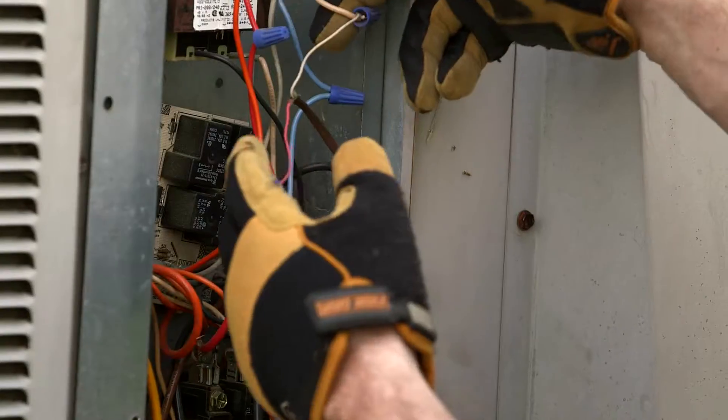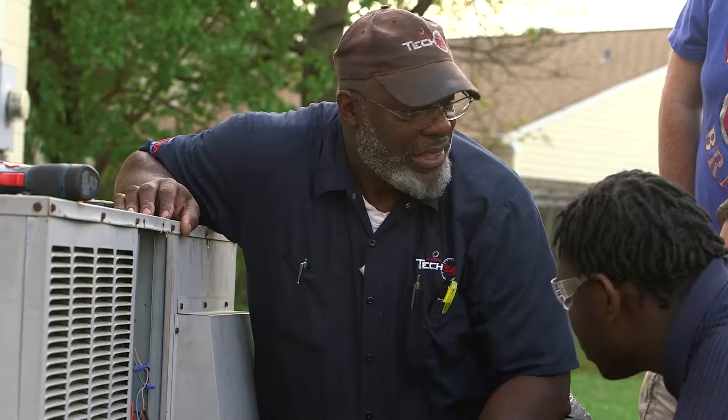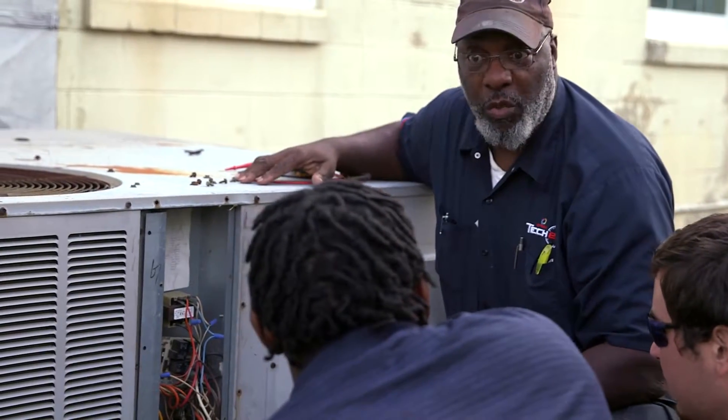I went in knowing absolutely nothing. The instructor at that time said, by the end of this semester, it won't seem like it's over your head. He said, once you get your degree, you need to think about coming back teaching. Let's take this completely apart so we can find out which wires go where.